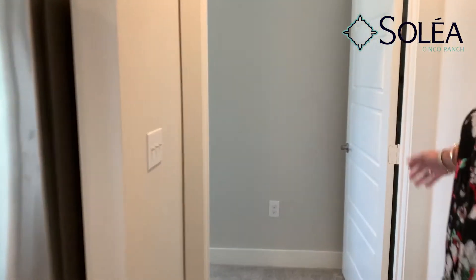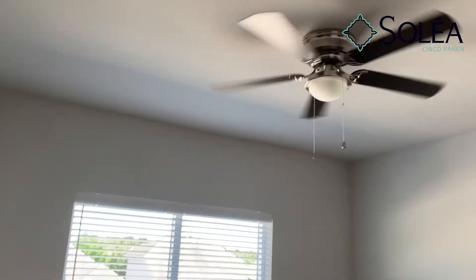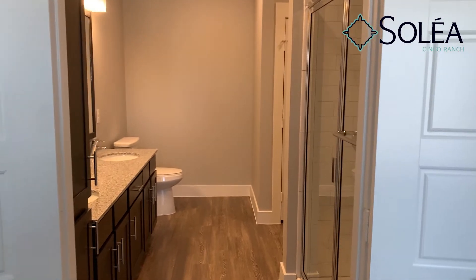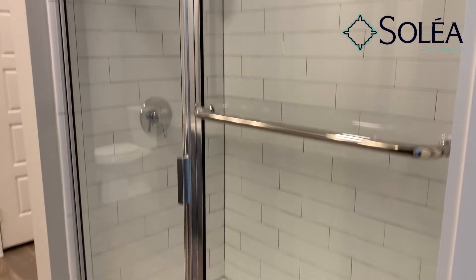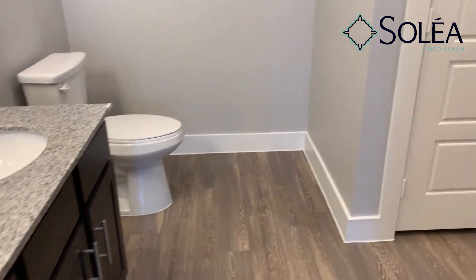Through the door here is our master bedroom. All of our bedrooms, studies, and living rooms have ceiling fans. Off every master is our master bath. All of our master baths have a walk-in shower, and this particular model has two sinks.